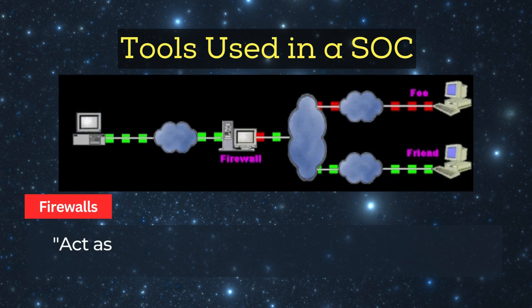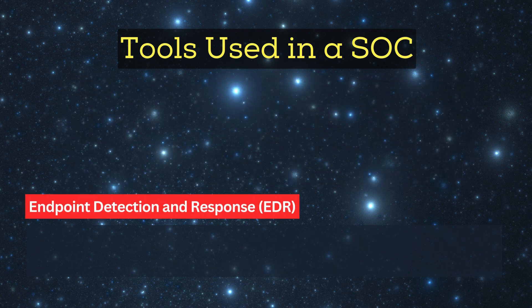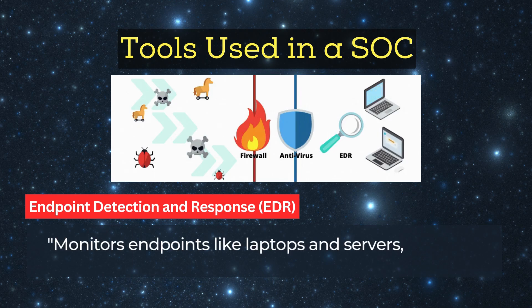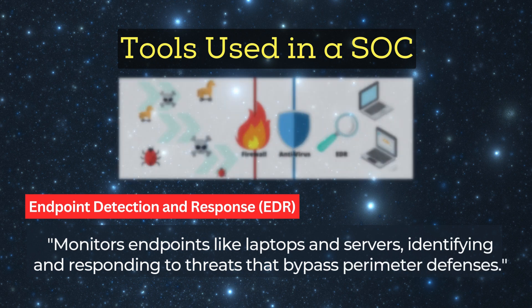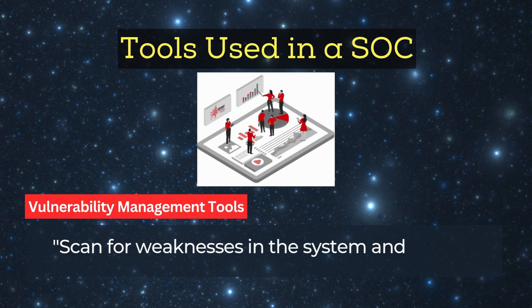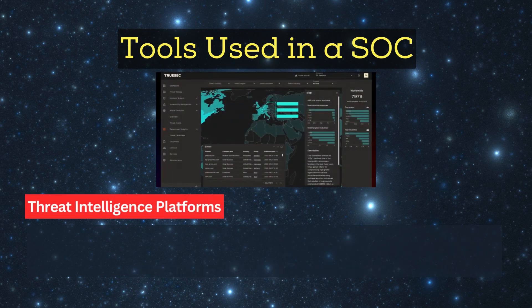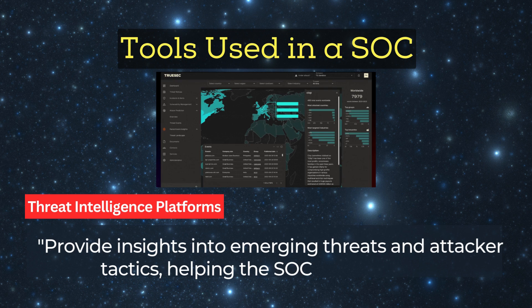Firewalls act as a gatekeeper, controlling network traffic to block unauthorized access. Endpoint Detection and Response (EDR) monitors endpoints like laptops and servers, identifying and responding to threats that bypass perimeter defenses. Vulnerability management tools scan for weaknesses in the system and prioritize remediation to minimize risks. Threat intelligence platforms provide insights into emerging threats and attacker tactics, helping the SOC stay proactive.